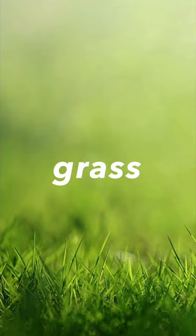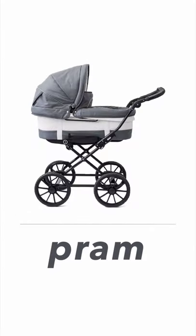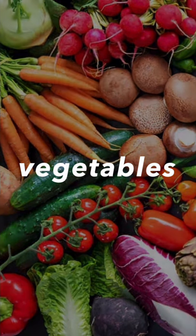Next one, it's grass. Grass. Next one, pram. Pram. We can put babies in a pram. Pram. Next one, it's vegetables.